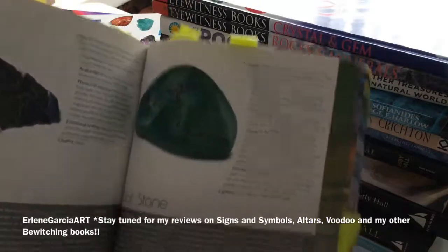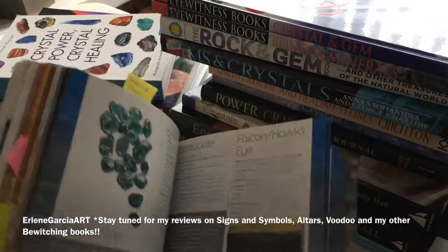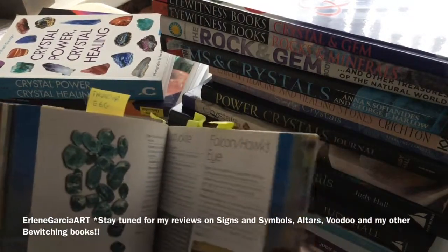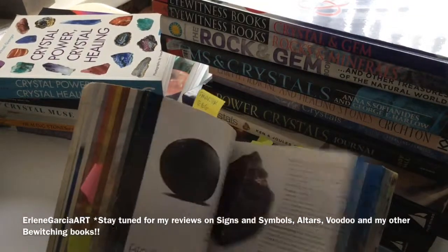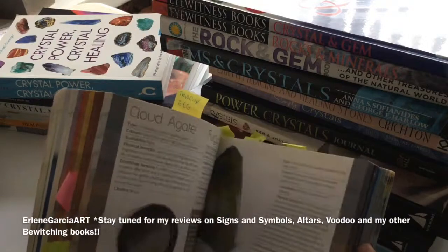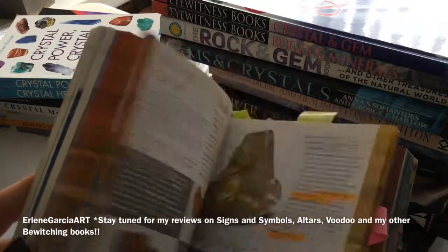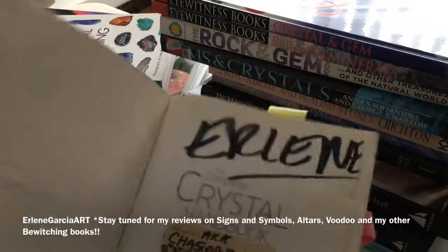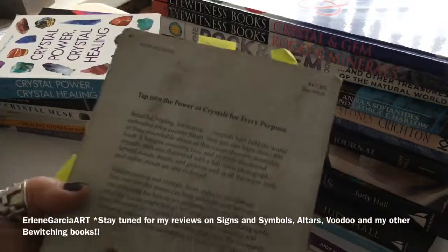It tells you the empowerment, what sign uses this stone, and then the edges are colorized. So if you're looking for your blue stones or green, you can just flip to the edges really quick because it is in a rainbow color. I love this book and I've had it for many years and you can see how well loved it is.